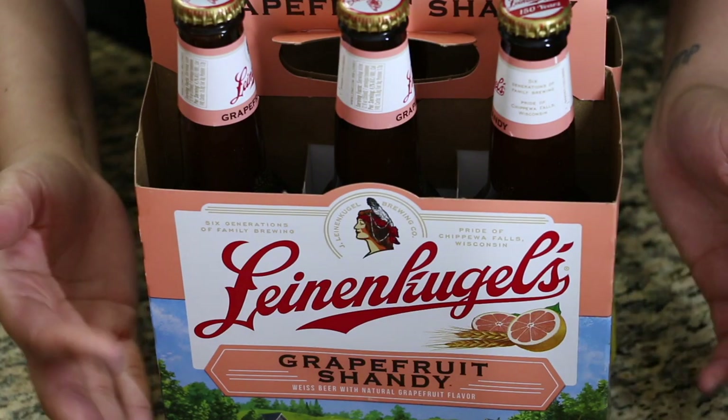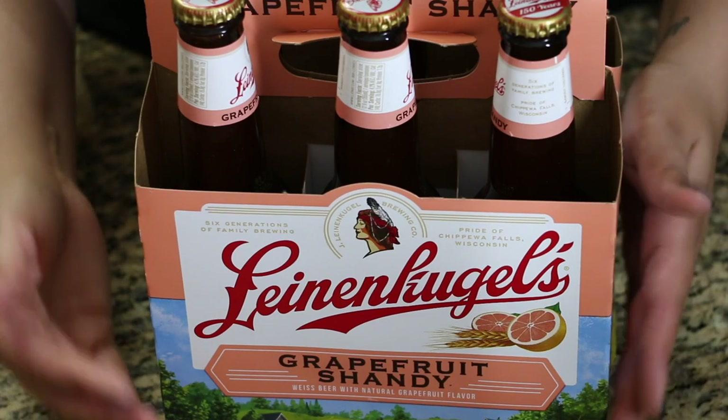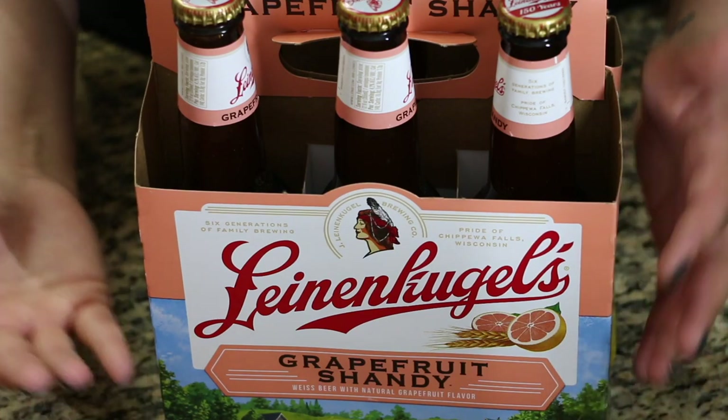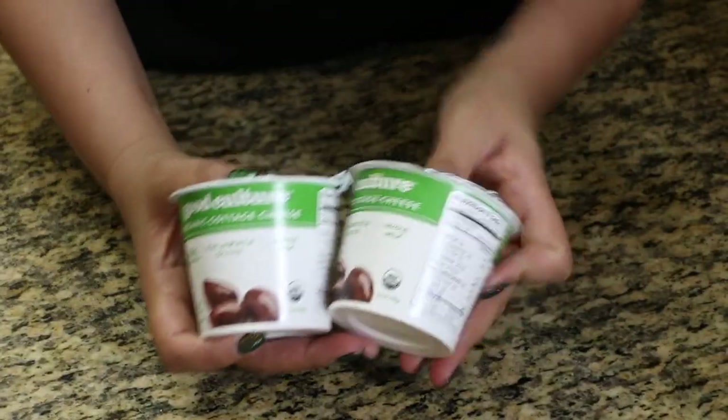I also got some beer for Chris. He really likes grapefruit beer — I don't know why, but that's what he likes. If you guys like drinks on the sweeter side, you'd probably like this. I personally like to drink vodka straight, but if you like beer, give it a try.